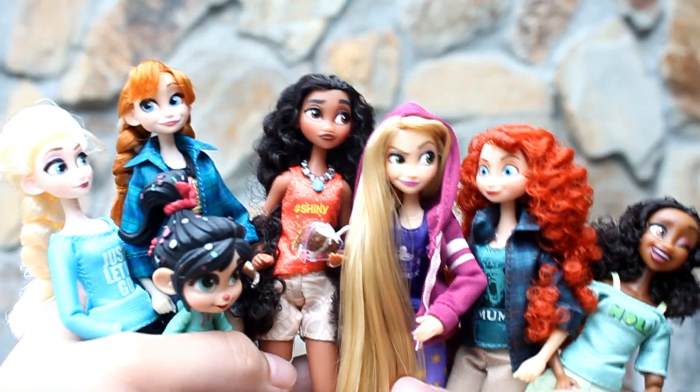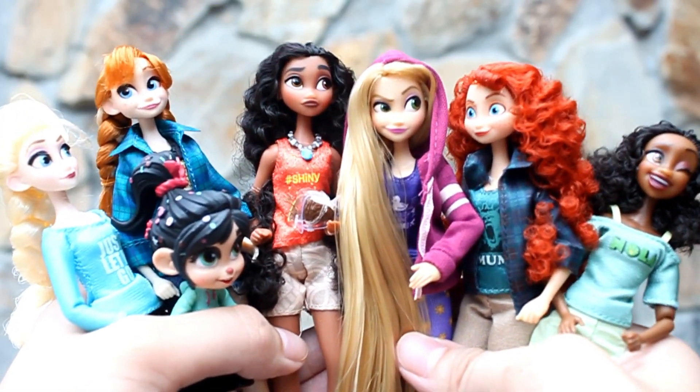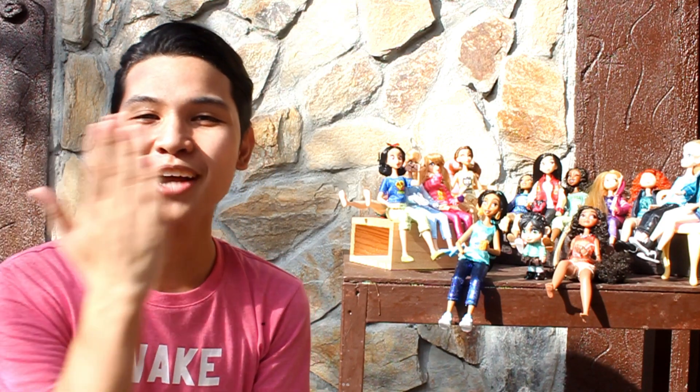Ito ang mga princesses for Part 2 of my doll review. I hope you enjoy this, guys. If you like this video, please don't forget to give it a thumbs up. And please don't forget to subscribe to my channel, and continue supporting Your Highness Princess JB. Thank you for watching.